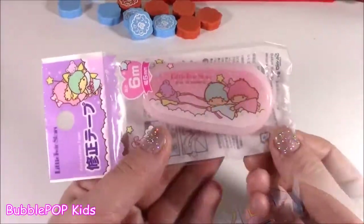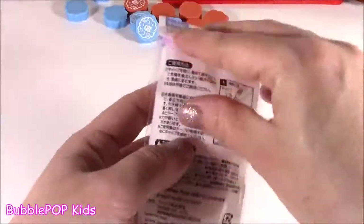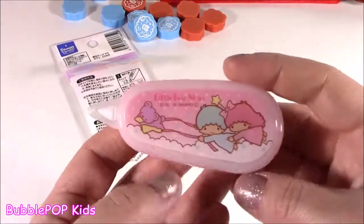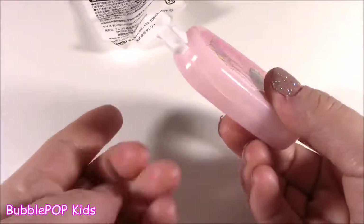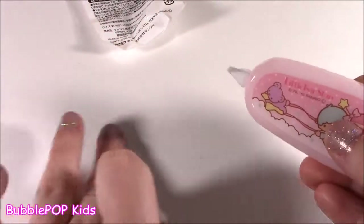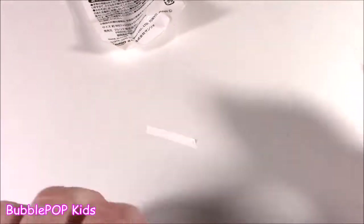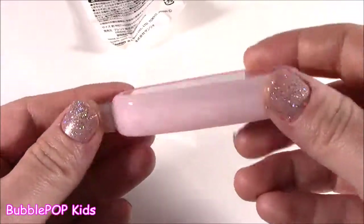Let's open the little Twin Stars first. I'm guessing this is like a whiteout pen — so, so cute, so adorable. Yes, and it's exactly what I thought. It's got this little capper; you just pop it right off. And when you're at school and you make a little mistake, you just kind of roll it. You can see that little white line, and it's like a dry, almost like a whiteout sticker. Love that.